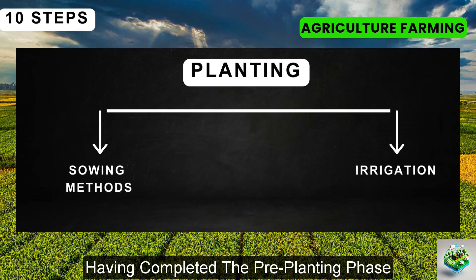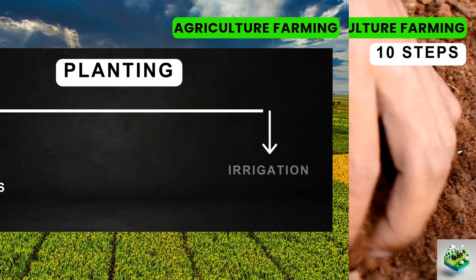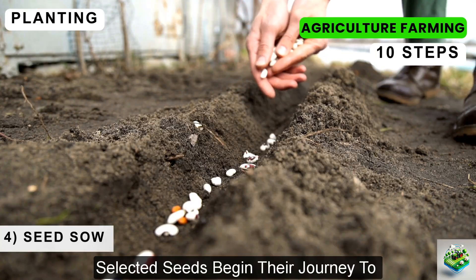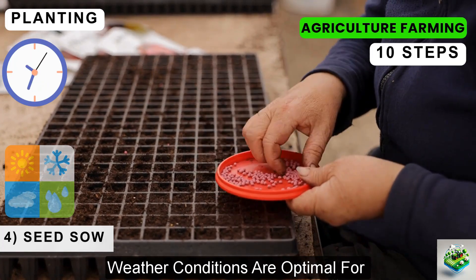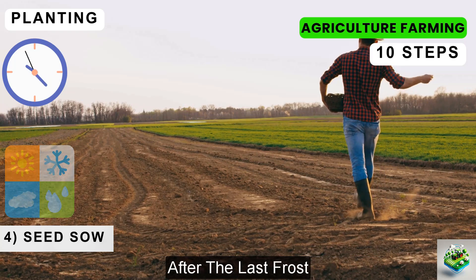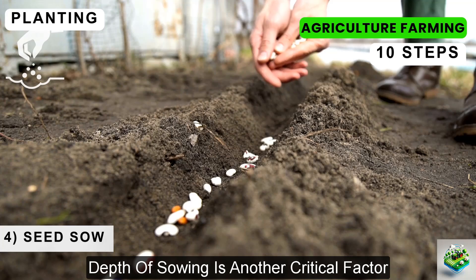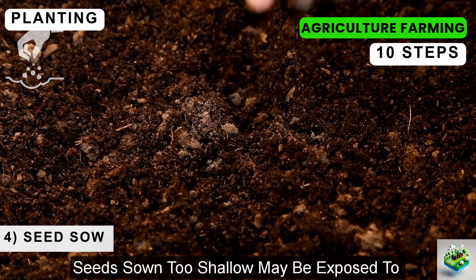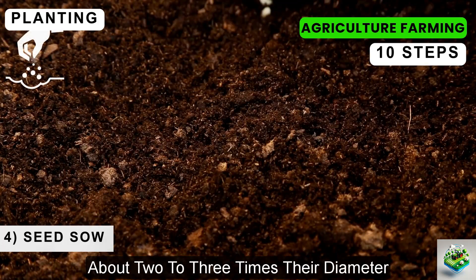Having completed the pre-planting phase, we now transition into the planting phase, starting with seed sowing. Seed sowing is a pivotal step where precision and timing play vital roles. The timing of seed sowing is crucial — you need to plant when weather conditions are optimal for seed germination, depending on the specific crop and local climate. For instance, frost-sensitive seeds should be sown after the last frost, whereas cool-season crops like spinach can handle cold and should be planted early. Depth of sowing is another critical factor — seeds sown too deep may not get enough light, while seeds sown too shallow may not germinate properly. Typically, seeds should be sown at a depth about two to three times their diameter.